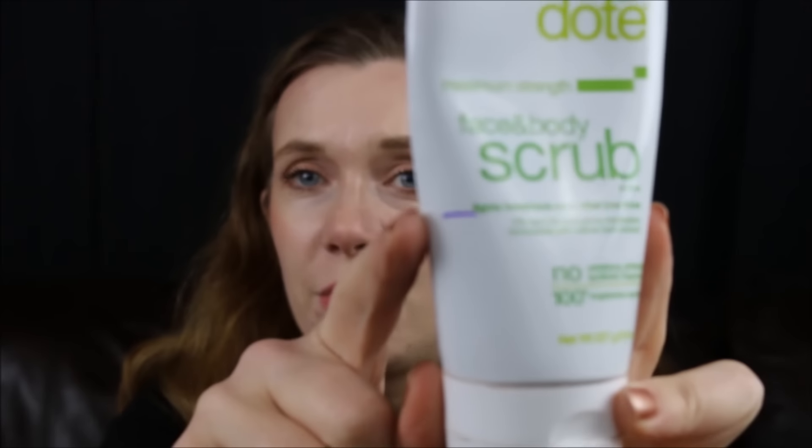My last product is a skincare item — my Alba Botanica Acne Dote Maximum Strength Face and Body Scrub. It's oil free, with 2% salicylic acid and willow bark extract, no parabens, phthalates, or synthetic fragrances, and 100% vegetarian ingredients. I'm right here at this purple line and I'm very close to being done. I use this almost every day so maybe I can use it up, which would be awesome. I want to try a different scrub after this one. So those were all the products I picked for this project pan collab — I hope you have a wonderful time and I'll see you guys soon, bye!